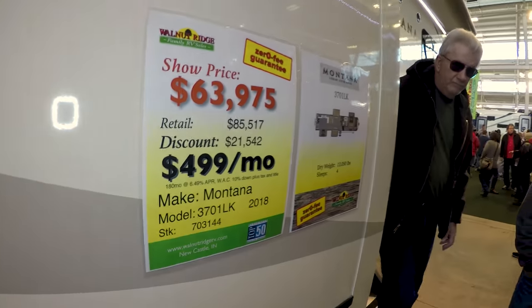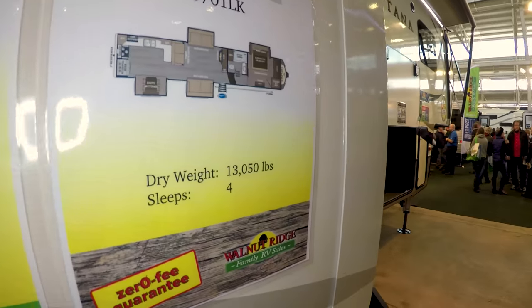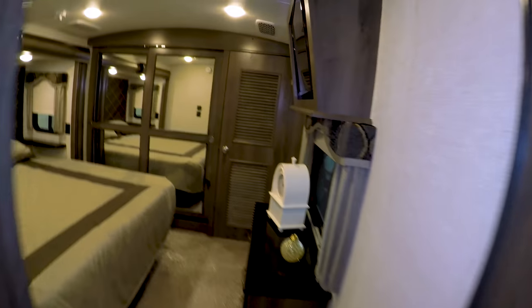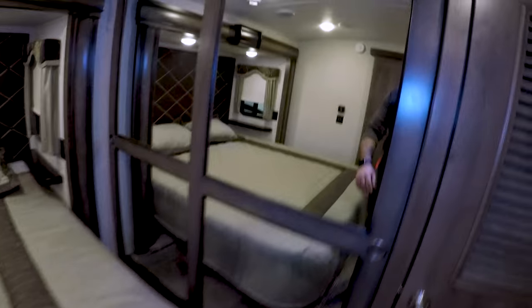We're gonna check out the Montana 3701 LK — heavy, four slides. Head to the bedroom first. Look at this bedroom — king size bed! Lots of storage space. Washer and dryer hook-up — I don't know how that works with these shelves.